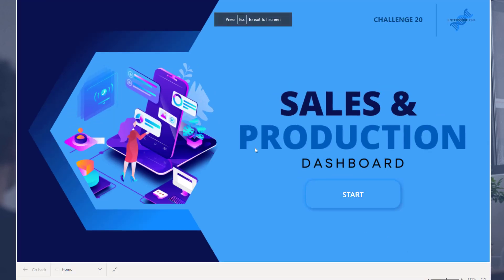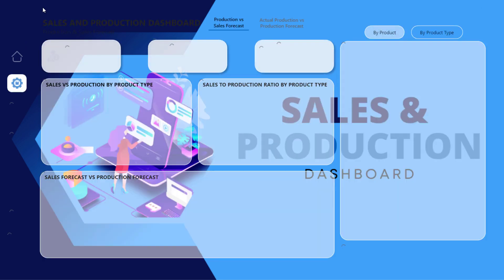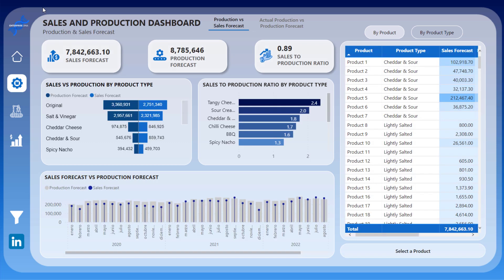Another one here — love the imagery. One of the things we're big on at Enterprise DNA is the web-based application design. When I click into it, we're viewing a web-based application-style design — that's my term for it. This is what we can do now with Power BI. I want you to think bigger, think about the user experience, and immerse the user in the reporting application.